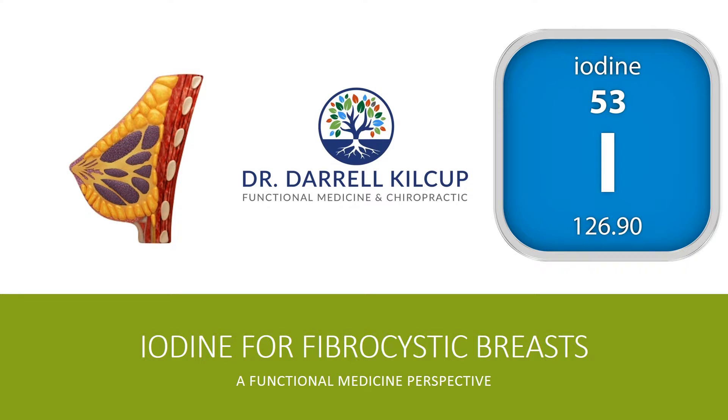Hello everybody, this is Dr. Darrell Kilcup, your functional medicine physician, and today I want to talk to you about iodine for fibrocystic breasts in two minutes or less.